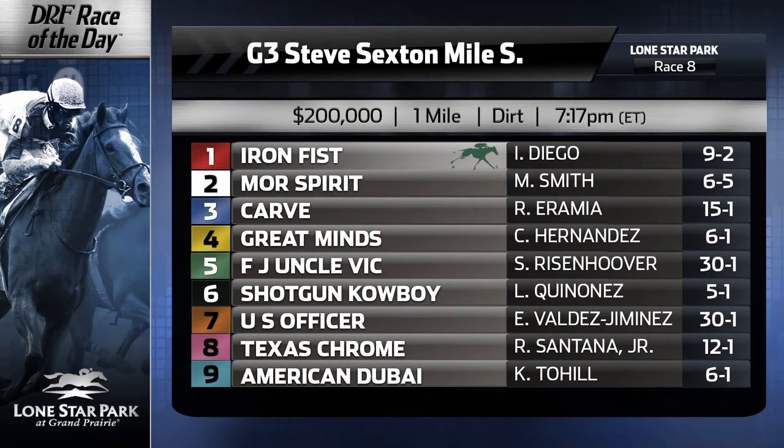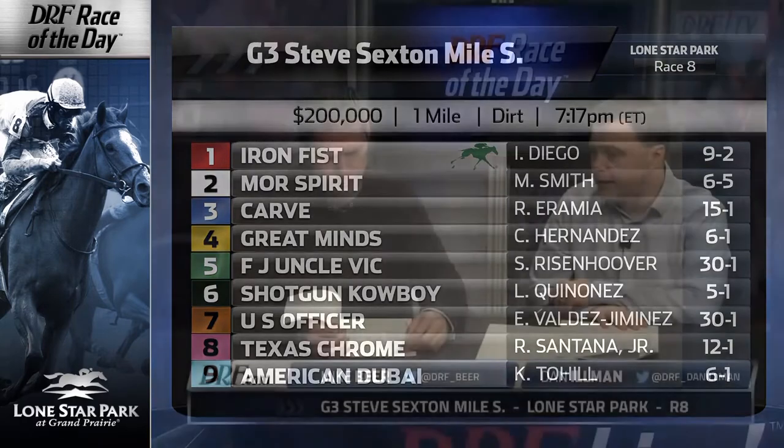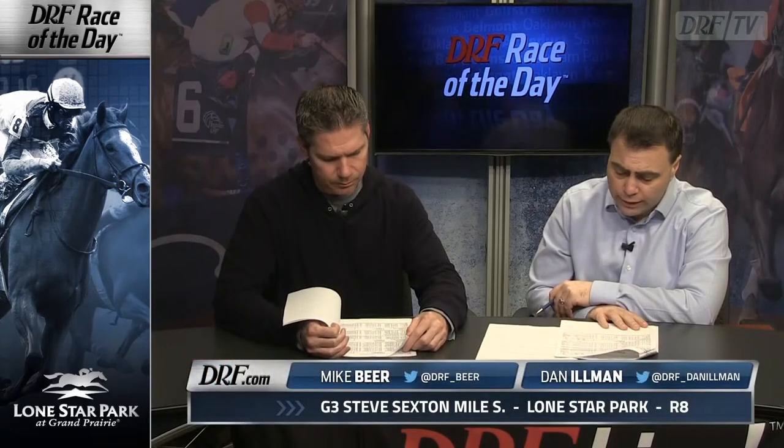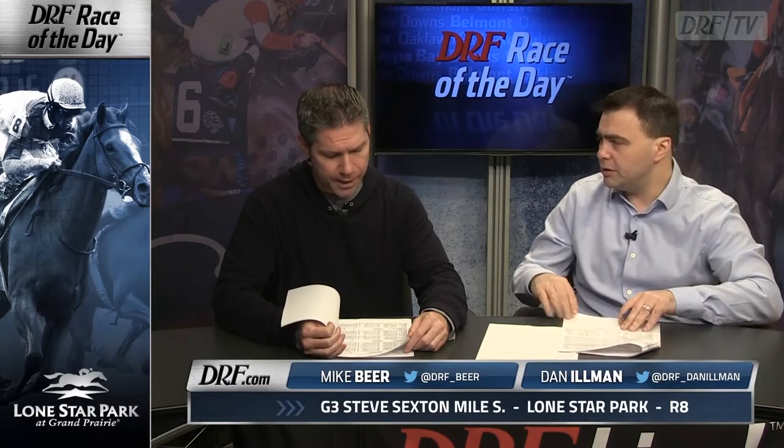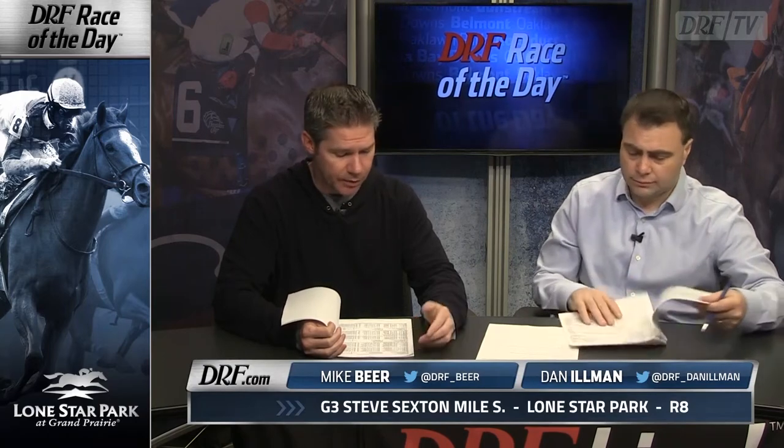Interesting spot for the number 7, U.S. Officer, at 30 to 1 on the morning line. This is a three-year-old taking on older horses. He got the win last time out at Evangeline, but it was only a four-horse race — a gigantic hike up in class. I actually like him at shorter distances. They obviously think a little highly of him and have tried him in some really tough races along the way. This is another one of those.